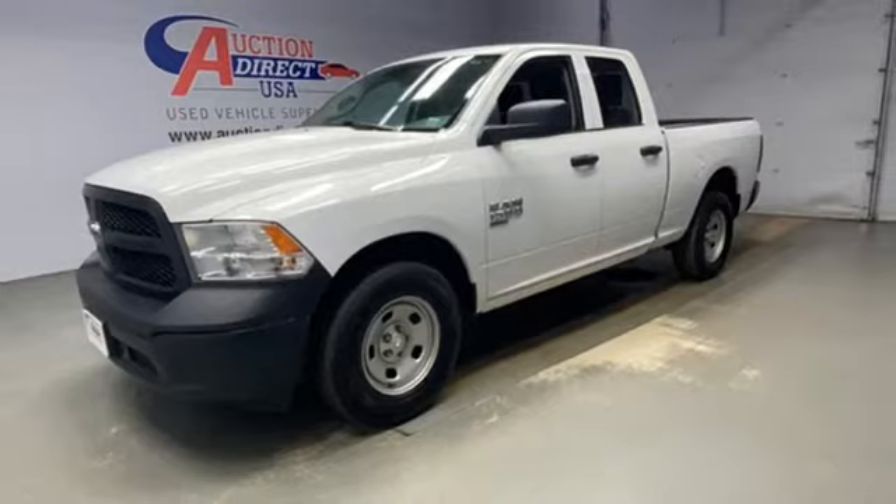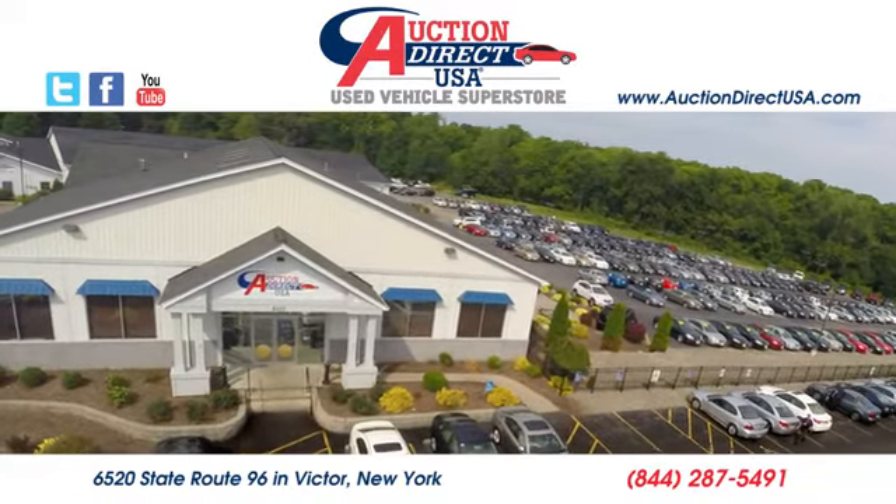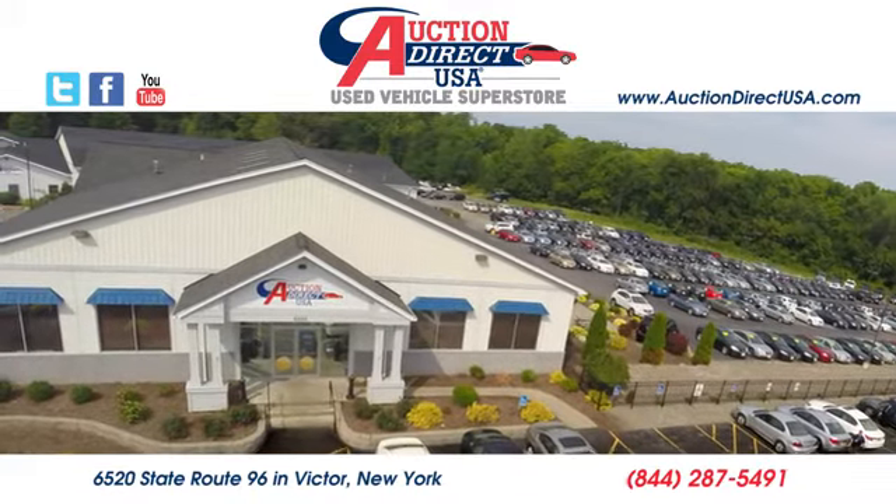You need to drive it to believe it. See it for yourself today. Visit us — we are conveniently located at 6520 State Route 96 in Victor, New York.